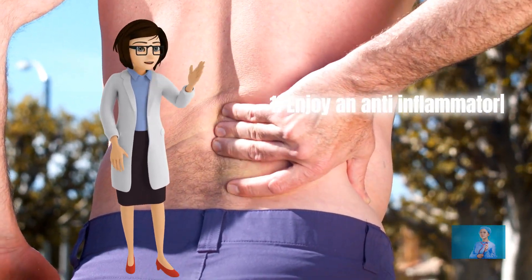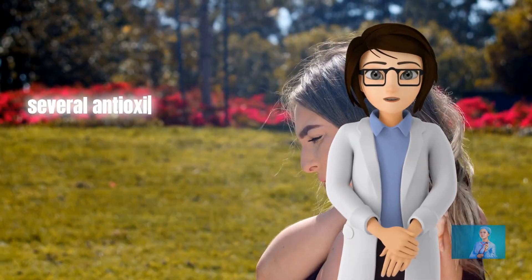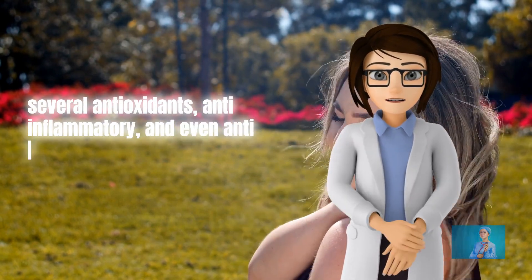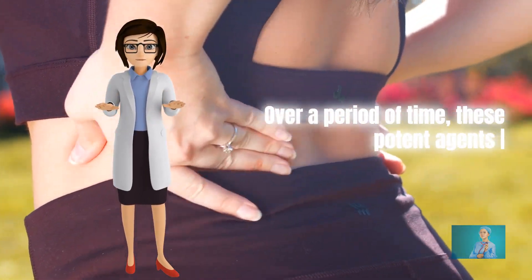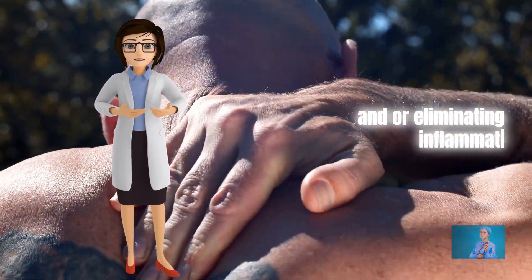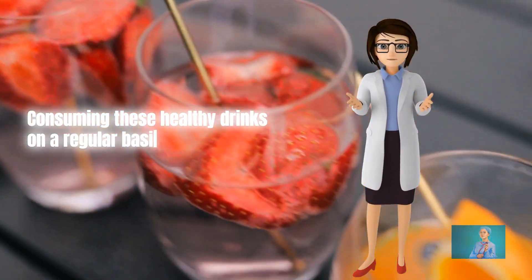Enjoy an anti-inflammatory drink every day. When you consume anti-inflammatory foods regularly, several antioxidants, anti-inflammatory, and even anti-cancer agents can build up in your blood. Over a period of time, these potent agents can play a significant role in reducing and or eliminating inflammatory reactions in the body. Consuming these healthy drinks on a regular basis may help reduce your back pain.